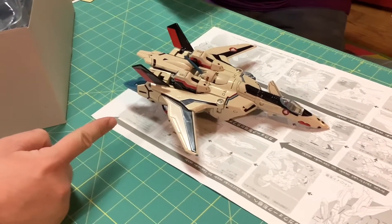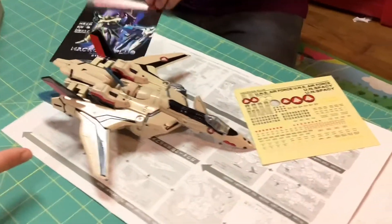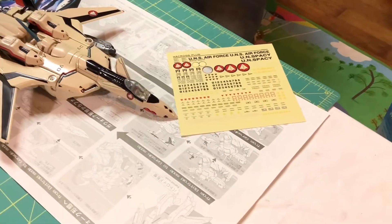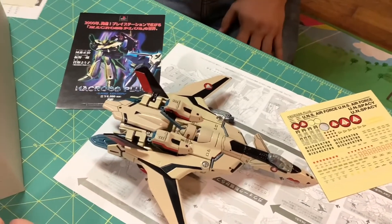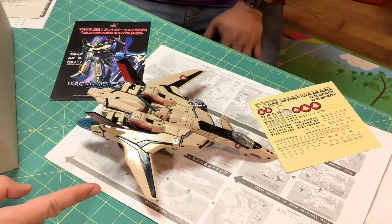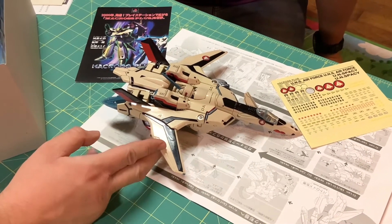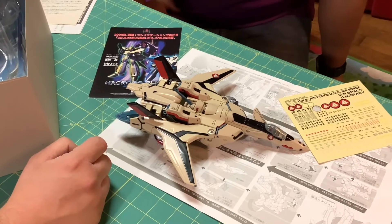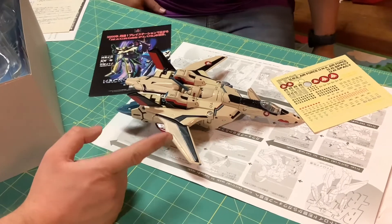This is the Gerwalk mode, right? Yes it is. Very Robotech, very Macross. Got to still put the RDF — or I guess they aren't RDF, it's UN Spacy — UN Spacy decals on it. It looked a little flimsy in robot mode but the jet mode is wild, it looks great. A great pickup by Uncle Matt.